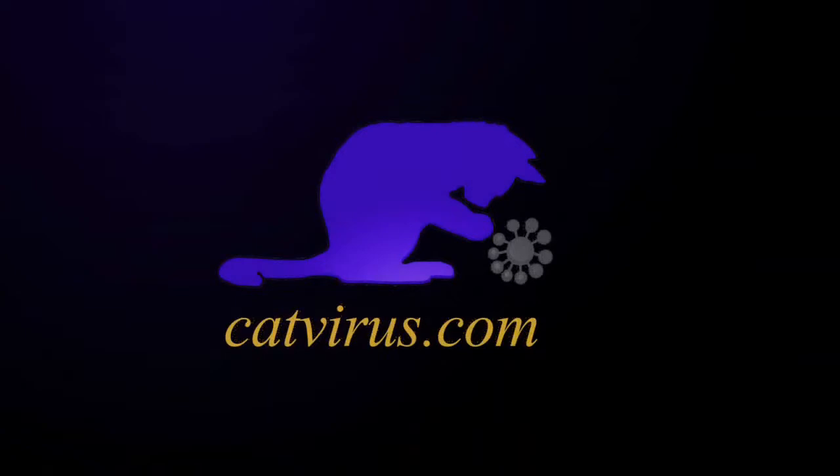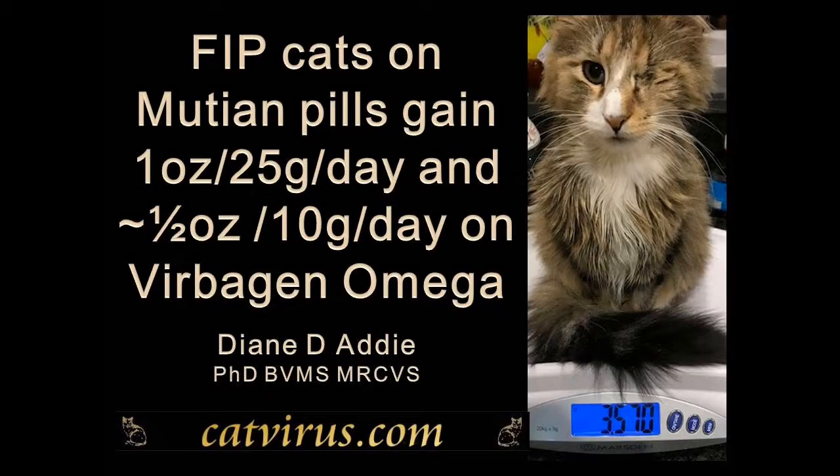Weighing a cat daily or weekly is an easy method of monitoring whether treatment for feline infectious peritonitis is working or not. In today's short video for both veterinary surgeons and cat lovers, we will look at how this inexpensive measure can let you know if your FIP treatment is working or not, and how much weight gain to expect when FIP treatment is working.